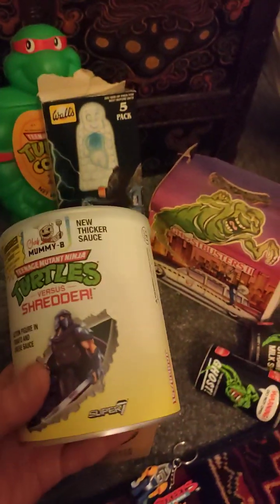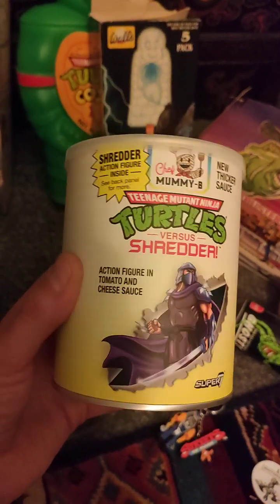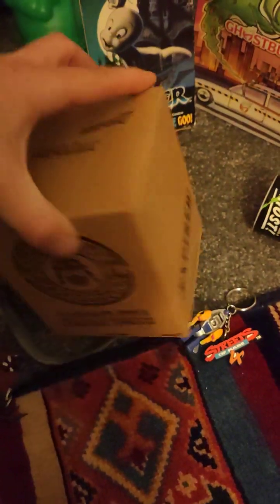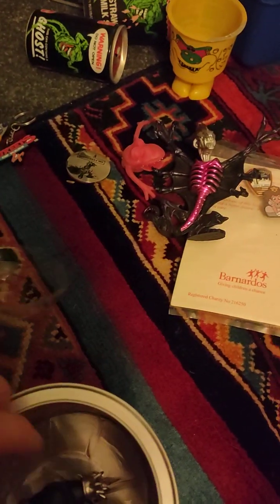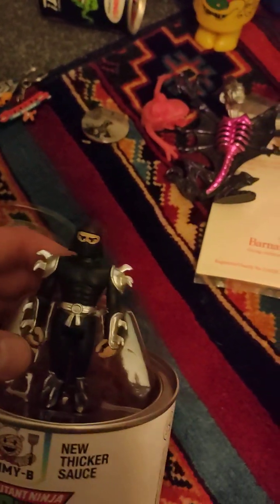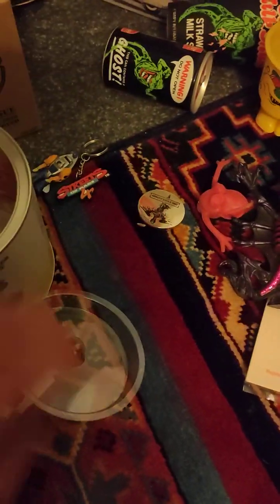Super 7 — who do that big box of Ultimates figures I have upstairs that I need to do a video on — they did this spaghetti-in-a-can thing. But it was actually a Shredder action figure that came in this cool little cardboard box which said 'Expired' on the side and 'Standard Issue Foot Clan Approved Food.' Inside the little tub you take the lid off and there's a special variant Super 7 Shredder. I'm not a big fan of those, but I have bought a few since B&M started doing them on offer. And inside the can it all looks like the spaghetti.